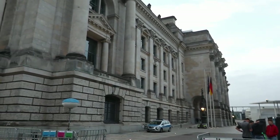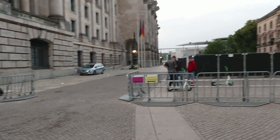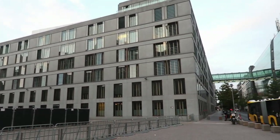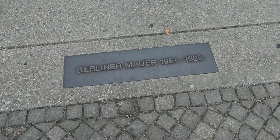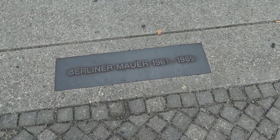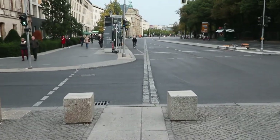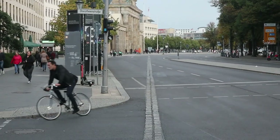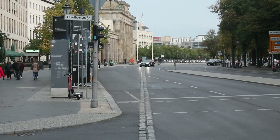Here's the Reichstagsgebäude in West Berlin. This is the no man's land, and that's East Berlin. This is where the wall ran from 1961 to 1989, all the way down there to the Reichstag, to the Brandenburger Tor — Brandenburg Gate — and that's where we're heading next.